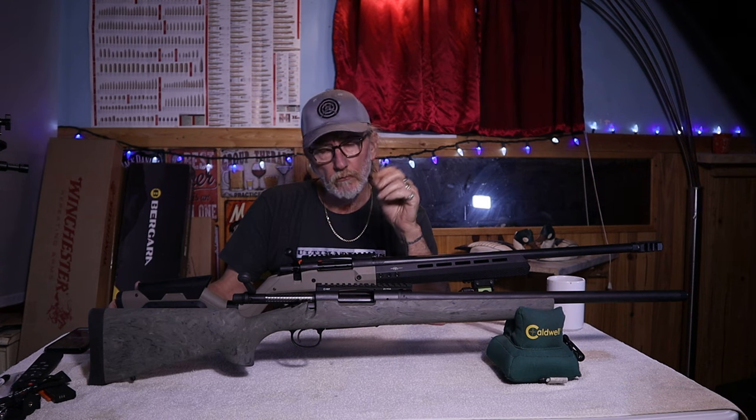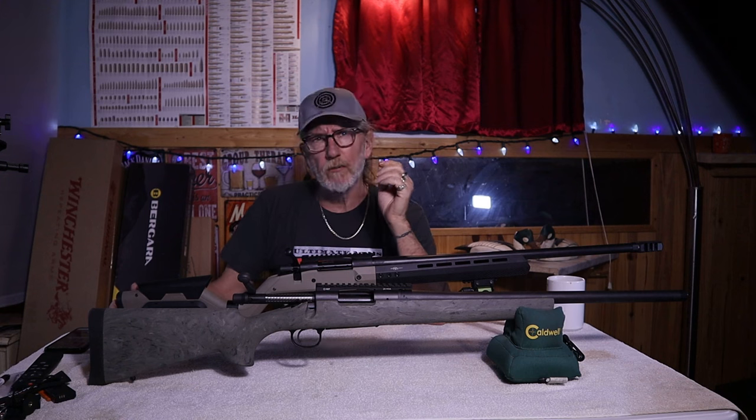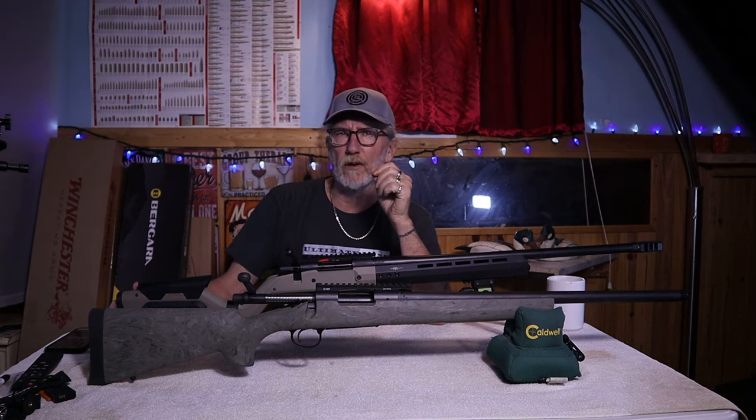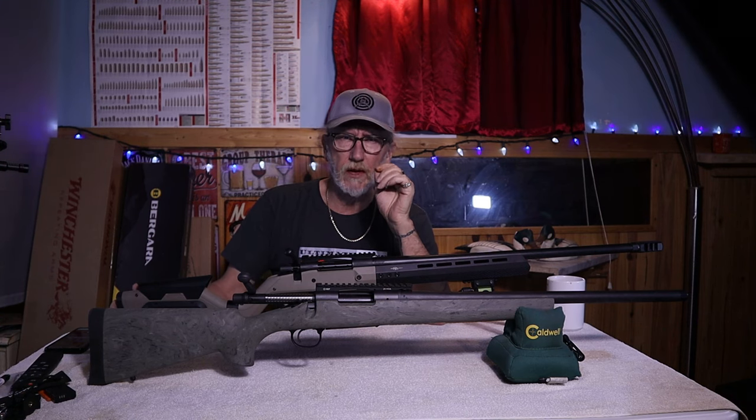In terms of accuracy, Remington has turned itself around. Would that be enough to make someone want to buy the Remington instead of the Hawahara? Let's look at the rest of the rifle and make our decision from that.